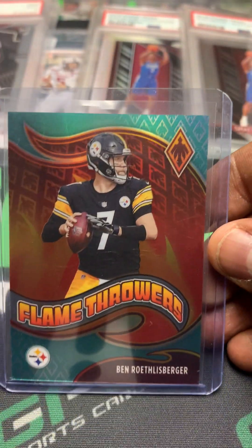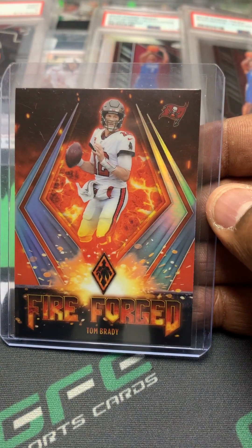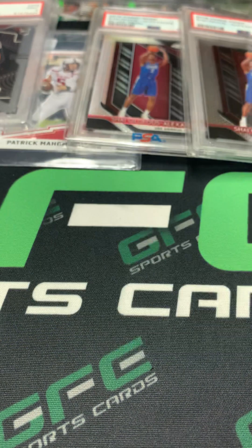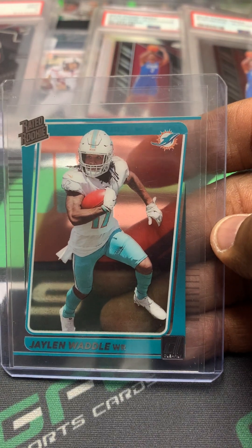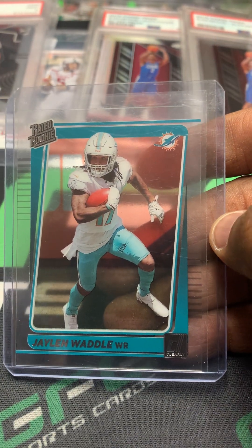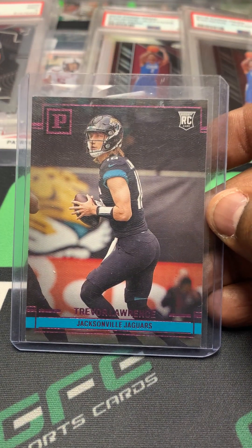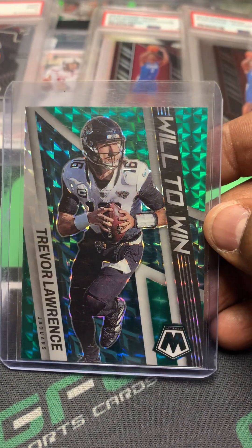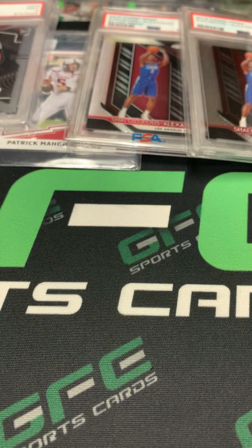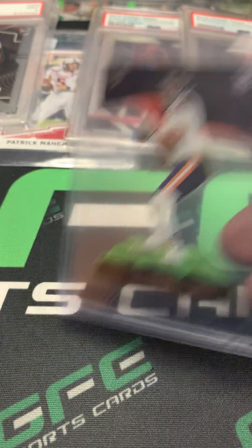Ben Roethlisberger Phoenix Flamethrower — that'll probably stay with me. Five Forts Tom Brady Phoenix — not numbered, nice card. Jaylen Waddle Donruss rated rookie clear — I love those. Trevor Lawrence Panini pink rookie. Another T-Law Wheel to Win and the Justin Fields rookie card.